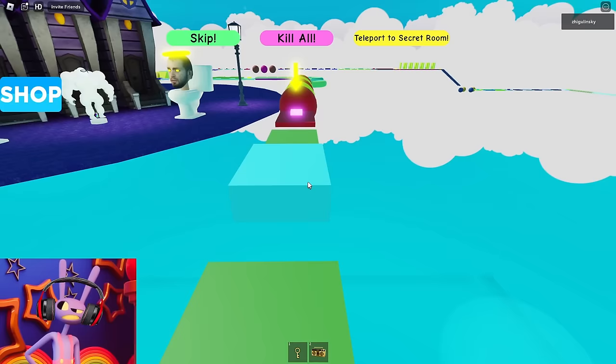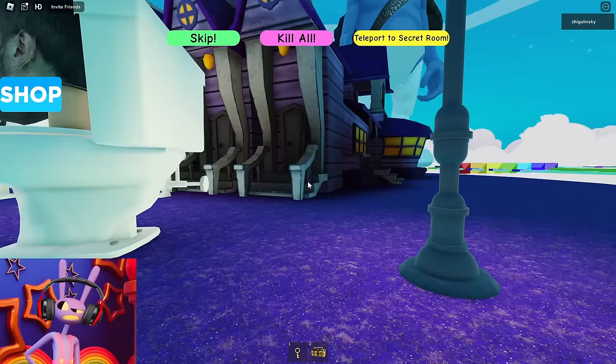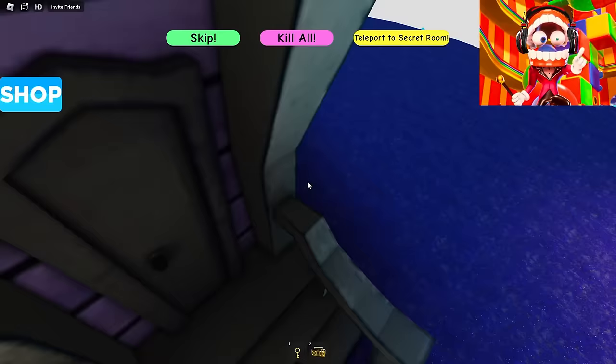Let's just move on. Did you notice that on the left side there is a huge house with Skibidi Toilets and some kind of muscular Among Us? Let's go up and look at them. It's very strange that there are such characters in the circus obby map, but the muscular Among Us looks quite strange and funny. Let's continue to go through our obby — there are still many interesting challenges ahead.